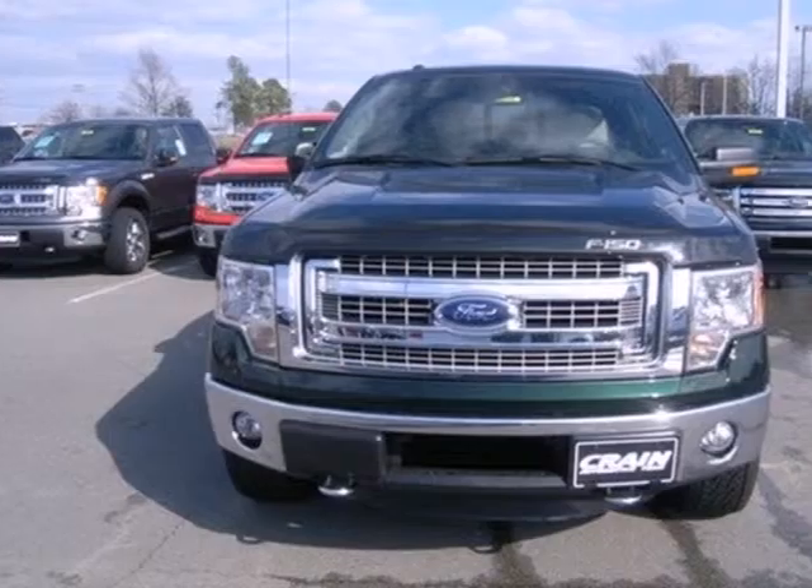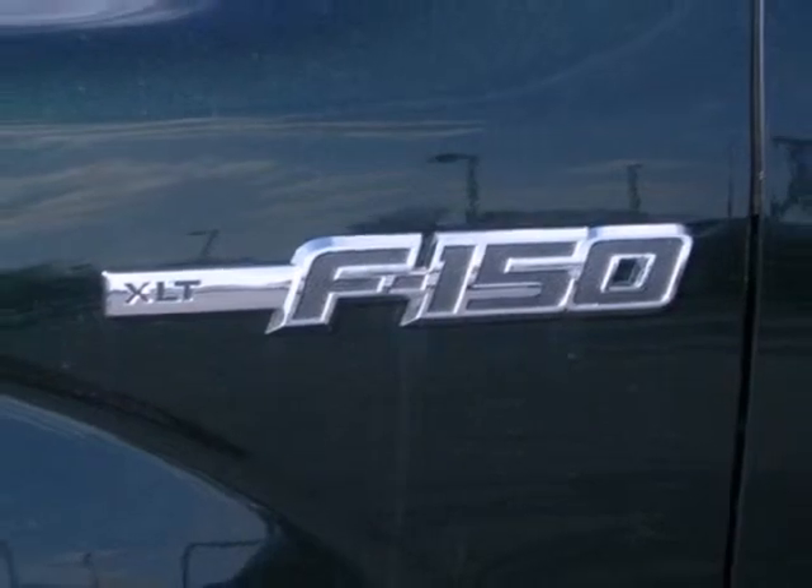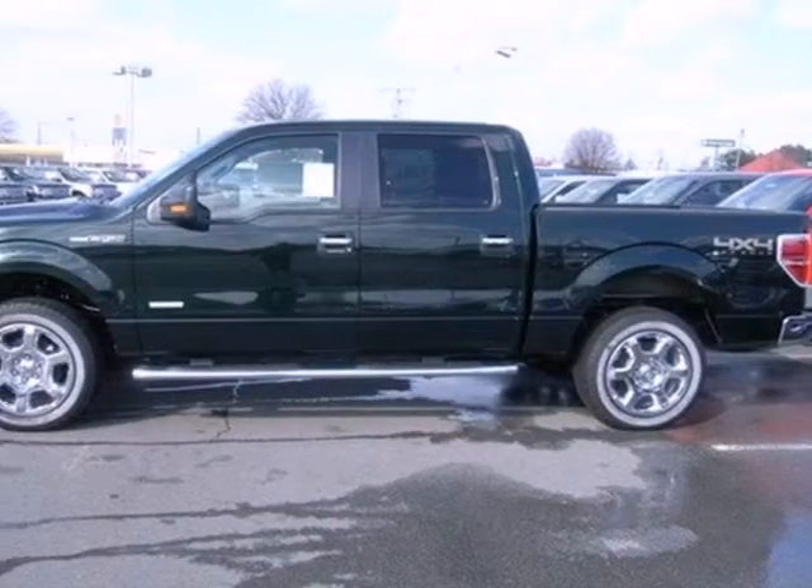It has a fully boxed frame that is the foundation of all its great capability, and it is engineered to withstand more punishment than you could ever dish out.